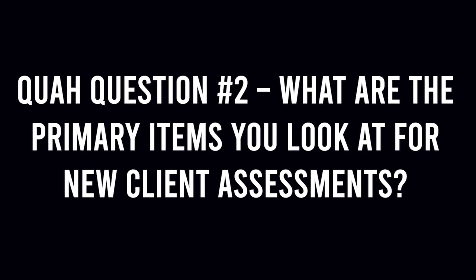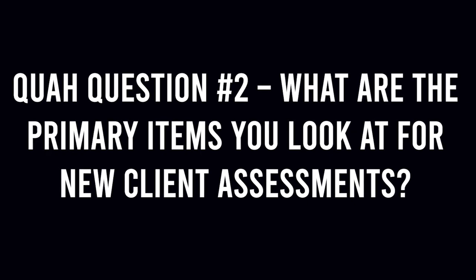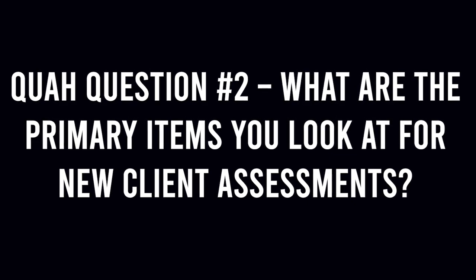Next question is from Rolex Sabor: What are the primary items you look at for new client assessments? The primary items that you look at for an assessment?